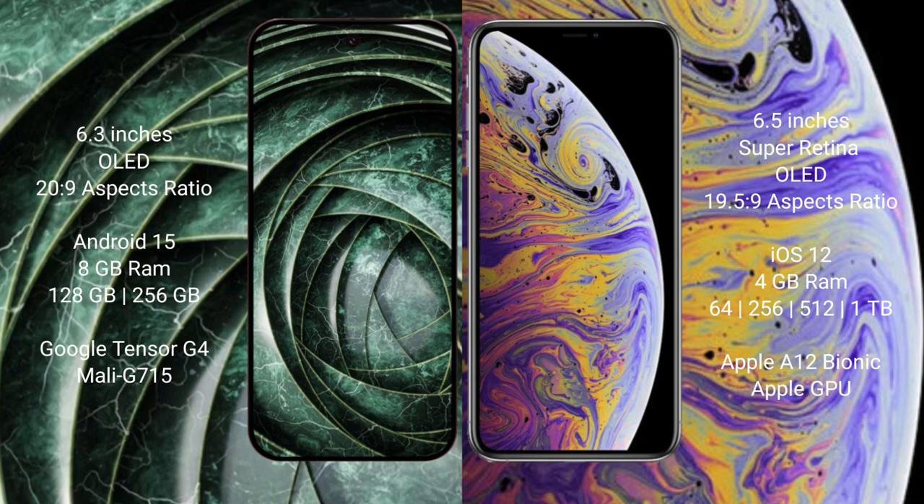Google Pixel 9a comes with 8GB RAM in 128GB or 256GB internal storage, and is powered by the Google Tensor G4 processor with Mali GPU. iPhone XS Max comes with 4GB RAM in 64GB, 256GB, or 512GB internal storage, powered by the Apple A12 Bionic processor with Apple GPU.